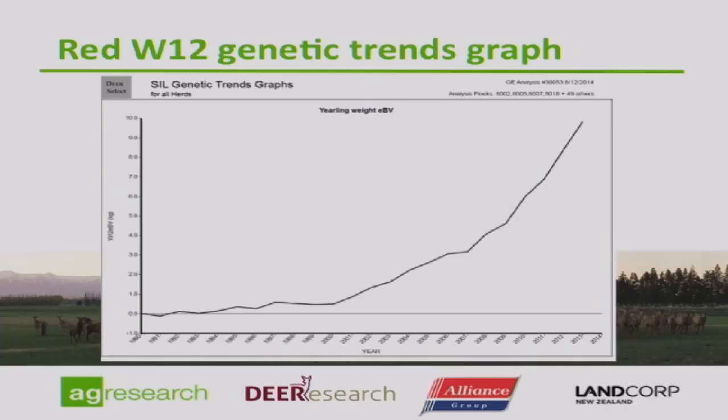Looking at a DeerSelect genetic trends graph: the DPT started and for the three years it was running, the rate of genetic gain was two and a half times greater than the previous five years. The last full cohort measured — the 2012-2013 cohort of all sires on DeerSelect — showed a rate of genetic gain four and a half times greater than the previous 20 years. Your breeders are out there doing a great job on live weight, and the opportunity is there for commercial producers to use breeding values on DeerSelect to select animals that will work for their system.